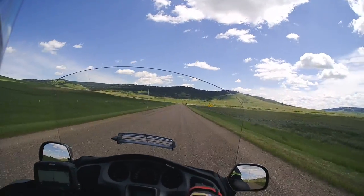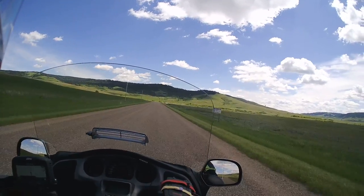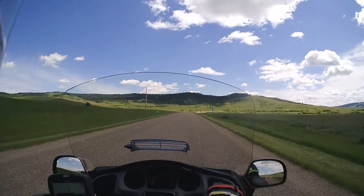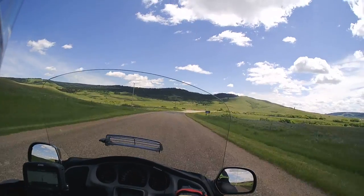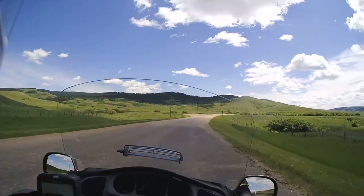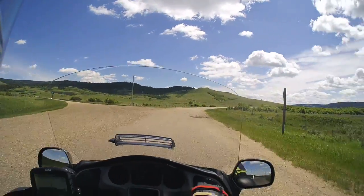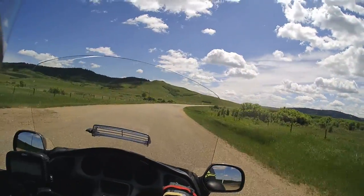We're southbound on Eagle Butte Road, and I never knew you could get this far on a hard surface road — I'm not saying paved. We're down to the north; 514 goes east as gravel, but that's just on the north side of the area.